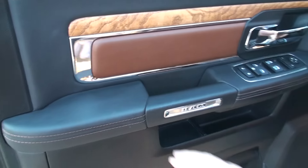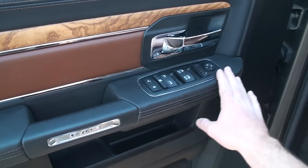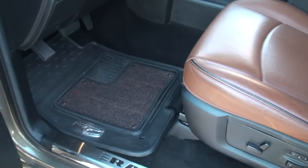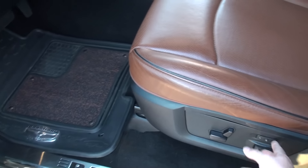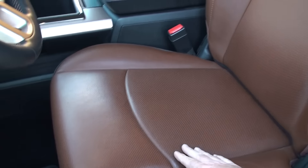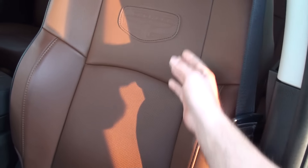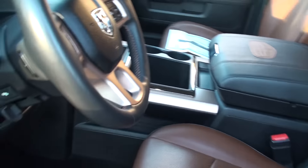Beautiful trim on the inside — real leather, smells good, non-smoker. Got power windows, locks, mirrors, power seat with lumbar support and memory seat. They're heated and cooled. The leather is in excellent condition — this is real leather, like a saddle. Just good quality, and you can smell the leather also.